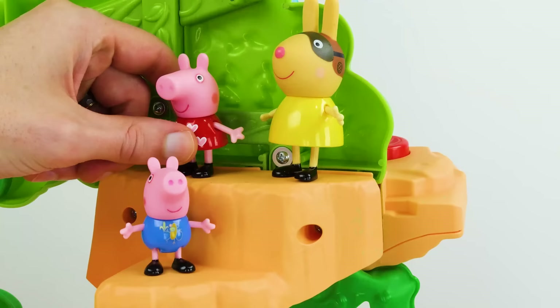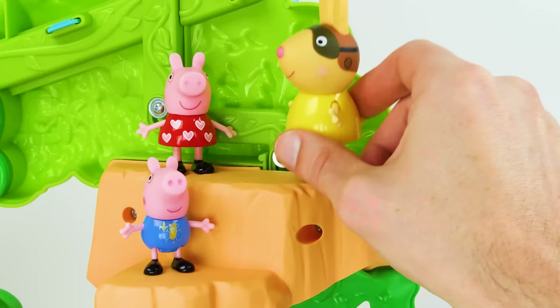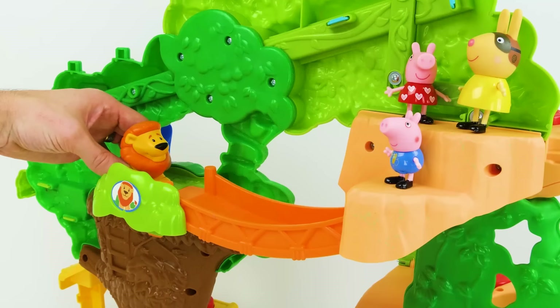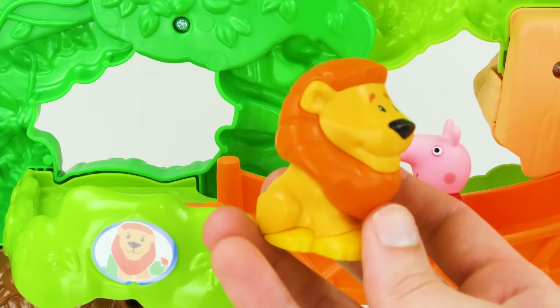Miss Rabbit, look — a lion! Aren't they dangerous? Ordinarily, yes. But this is a zookeeper's cousin, Gerald, and he's very friendly. Nice to meet you. Wow, what a neat animal — can we learn about him? Sure thing, kids. Lions are big cats that live in Africa. They're called carnivores, which means they eat meat. Boys have manes like this one, and the girl ones don't.